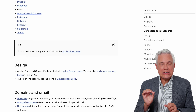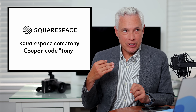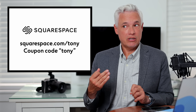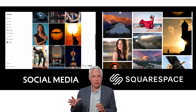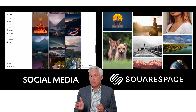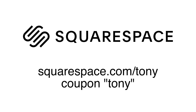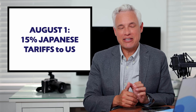Squarespace makes it so easy to set up a website you literally can't afford not to. I've been hosting my website with Squarespace for like 12 years now and I've never had a problem. I regularly go in and update my pictures, rearrange things, add new features, and it's been amazing. No commitment, no credit card, no automatic subscription. Go to squarespace.com/Tony, try it out, and when you love it, the coupon code Tony will save you 10%.